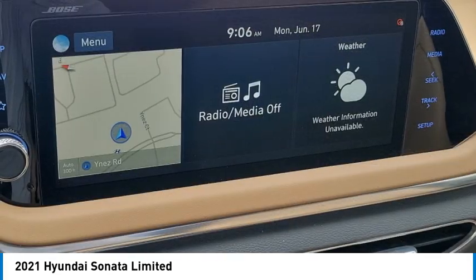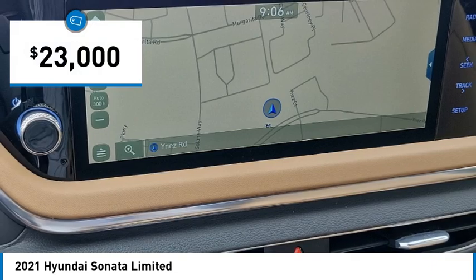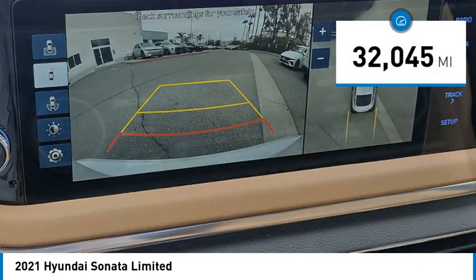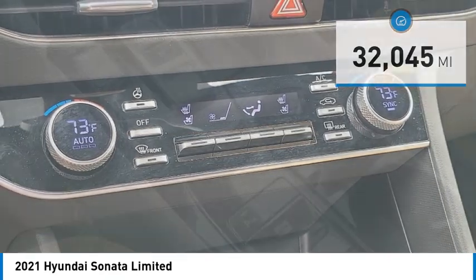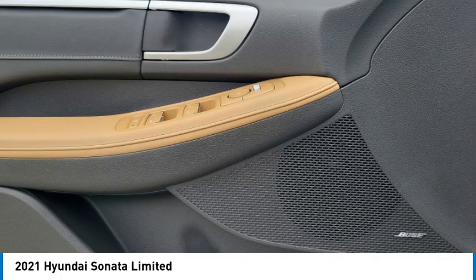Don't forget the exterior corrosion protection of the 14-step roto dip system that provides unmatched protection for your Sonata. It is priced below $25,000 and has less than 35,000 miles. Take this vehicle for a spin and see why so many shoppers are now proud owners.